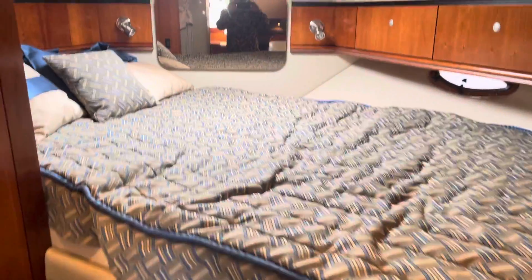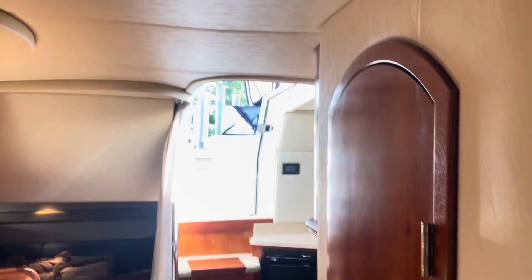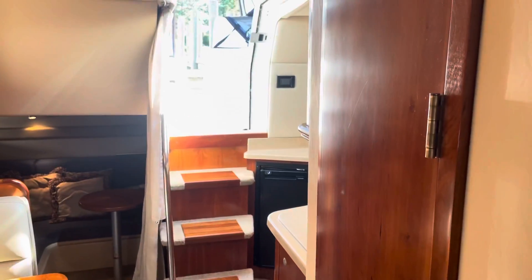Forward stateroom — nice clean size. It's a really nice clean boat. I really like the layout on this boat. Great size for a 34-foot boat.